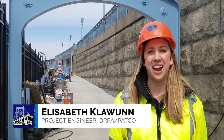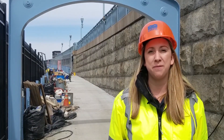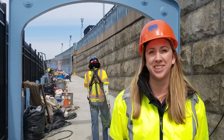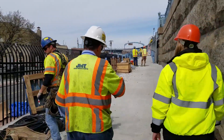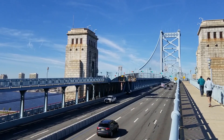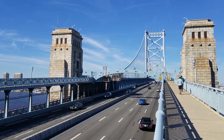Hello, my name is Elizabeth Clowan, a project engineer here at the DRPA and PATCO. I'm here today at the iconic Benjamin Franklin Bridge to share with you some big updates on our pedestrian walkway project. For this project, we at the DRPA wanted to make sure that the beautiful views that the pedestrian walkway provides were accessible and safer to use for everyone in the greater Philadelphia region.